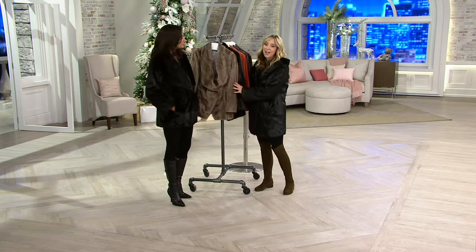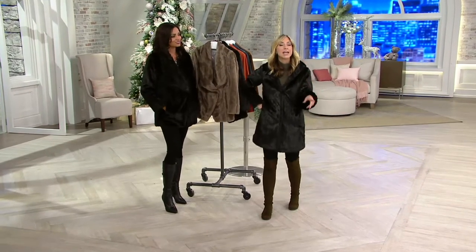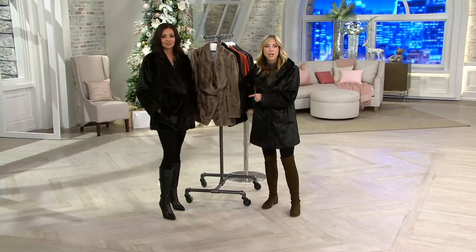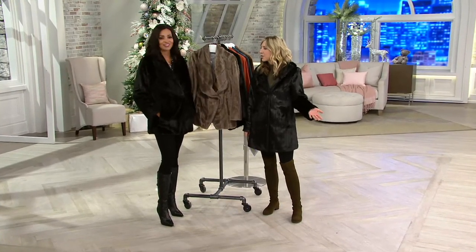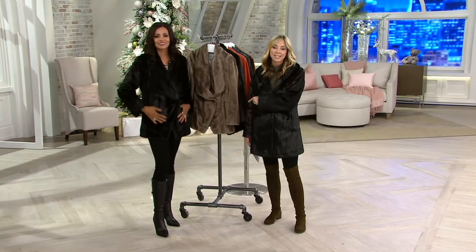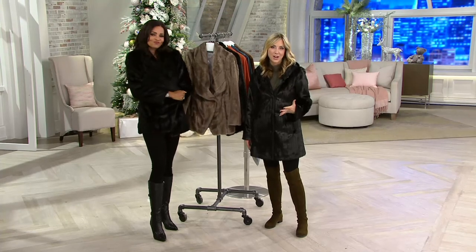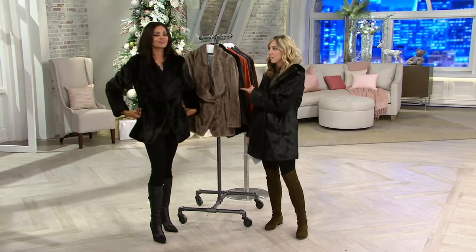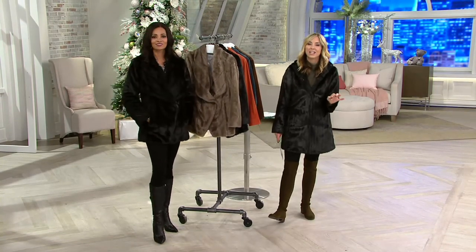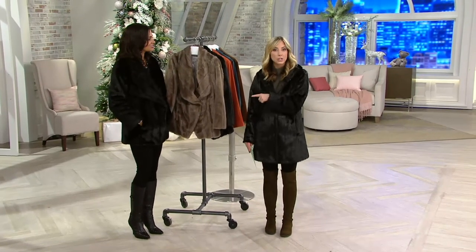We only have 100 left and in cocoa we are at final call — please do not wait. Anything you buy here at QVC, especially for gifts, you have until the end of January to return it since we're in holiday mode. Shop with confidence. Get it home for $27, try it on, and see what Dennis Basso faux fur in the Platinum line is really about — you cannot tell it's not real.